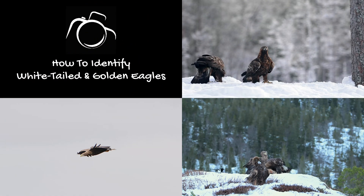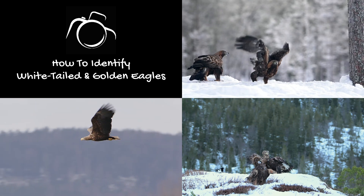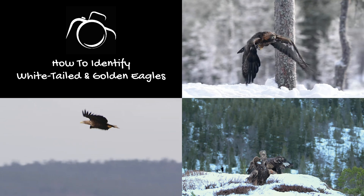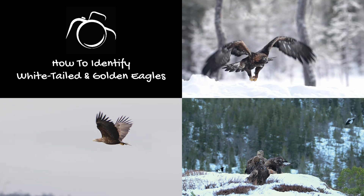Hi, I'm David. Welcome to Wildlife in Focus. The British Isles are home to two distinct species of eagles: the white-tailed eagle, Haliaeetus albicilla, and the golden eagle, Aquila chrysaetos.